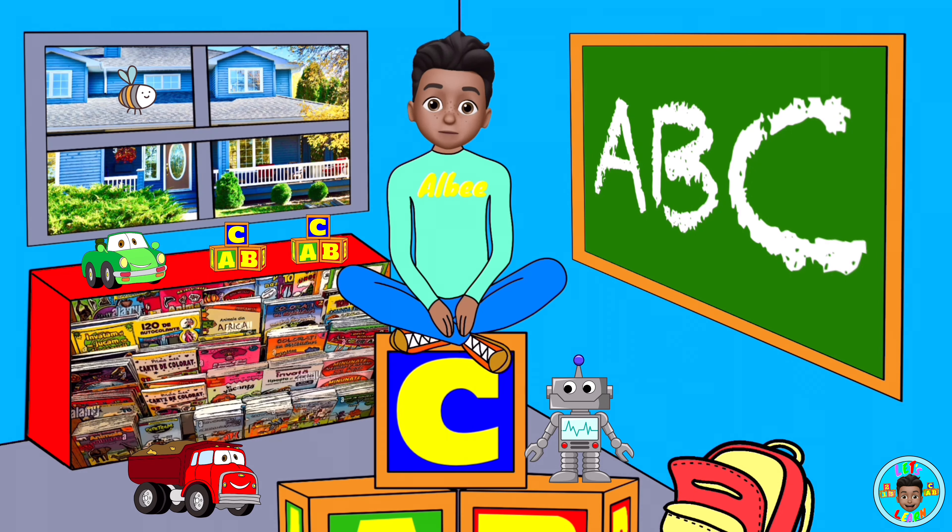Hi friends, my name's Albie, and today we're learning about shapes and colors. Are you ready to learn about shapes and colors? Great, let's get started.